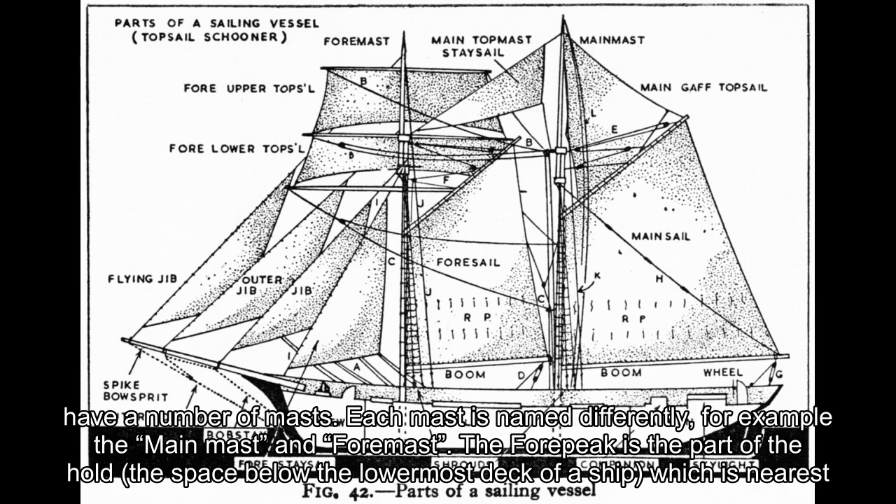A jibboom is a metal rod that supports the headsail of a ship, which makes it sail more easily. I hope this has helped you with your basic understanding of ships. Please feel free to share any other information about parts of ships you may know.